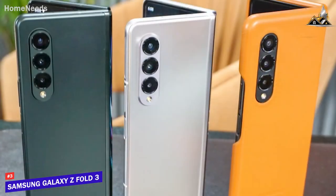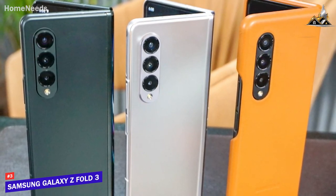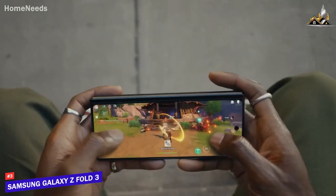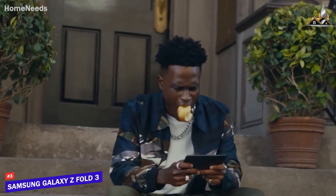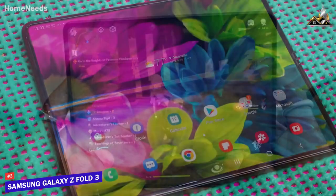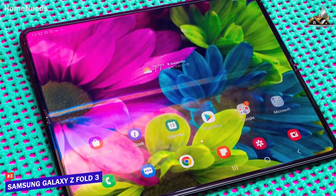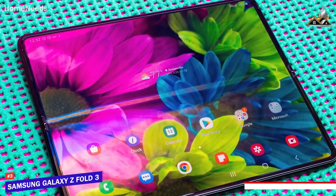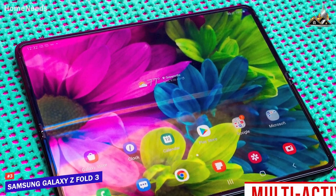You get a powerful Qualcomm Snapdragon 888 chipset and 12GB of RAM, which provides swift performance with everyday tasks, smooth frame rates with mobile games like PUBG on high settings, and some video or photo editing capabilities. While it lacks the top-tier power of the S22 Ultra, it can perform true-app multitasking better than most options and offers a multi-active window feature that can keep up to three app windows open simultaneously.